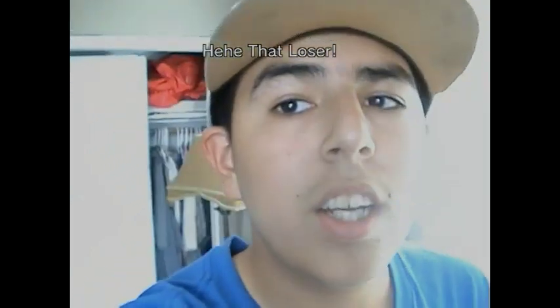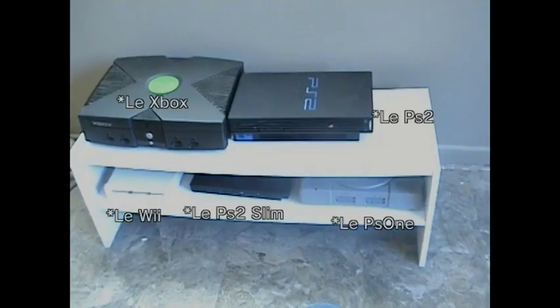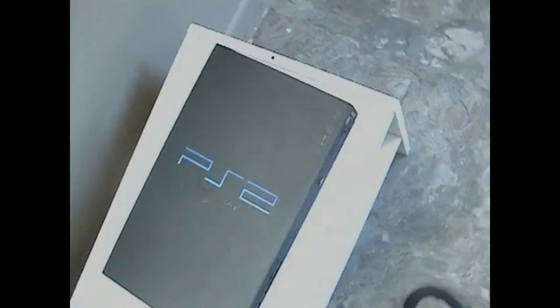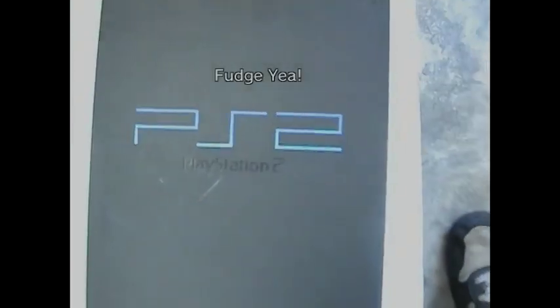Hey guys, quick video today. I want to show all my consoles. I think you already know what half of them are. This one right here — you guys know what it is. It's a PS2.